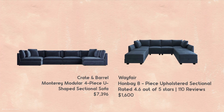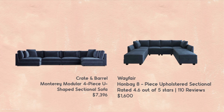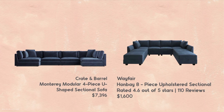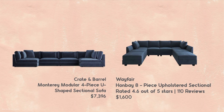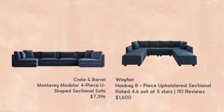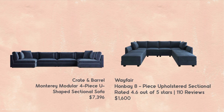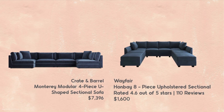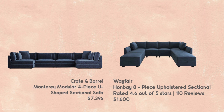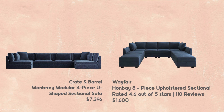Crate and Barrel's Monterey has a number of seating combinations, and I really like this one. It would be a big living room for the Crate and Barrel version. But I found a similar shape and look at Wayfair on this one — this is the Hanbei Diane Upholstered Sectional. Again, 110 reviews and they're quite high. We've got a $7,400 sofa versus $1,600. I chose the Crate and Barrel sofa because I love it, so don't get me wrong — if you had that budget, go for it.